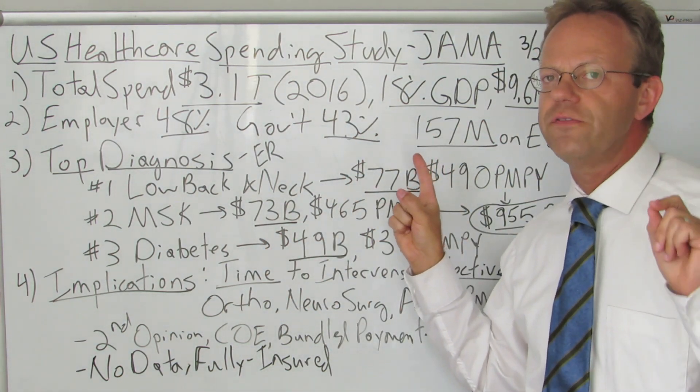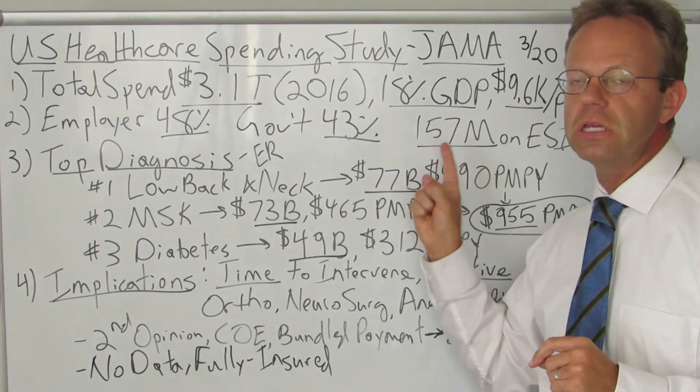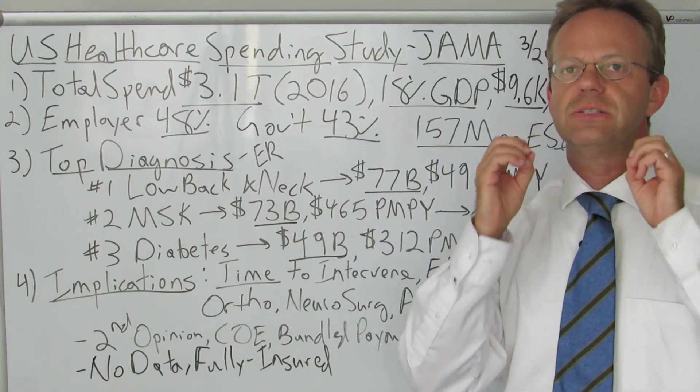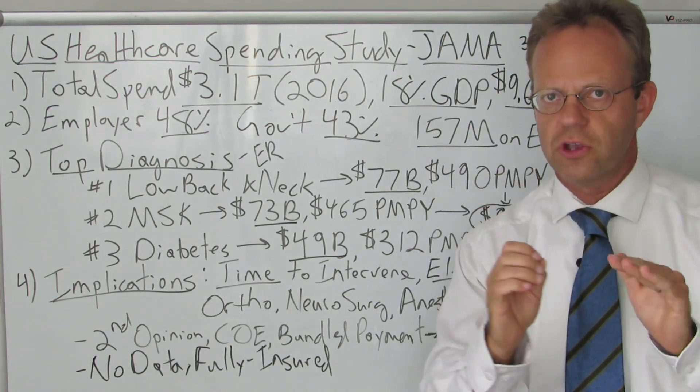Using Kaiser Family Foundation numbers, there are 157 million Americans on employer-sponsored health insurance plans in America. The article then breaks down the spending by clinical diagnosis, which is super helpful for employers, so let's go through that now.